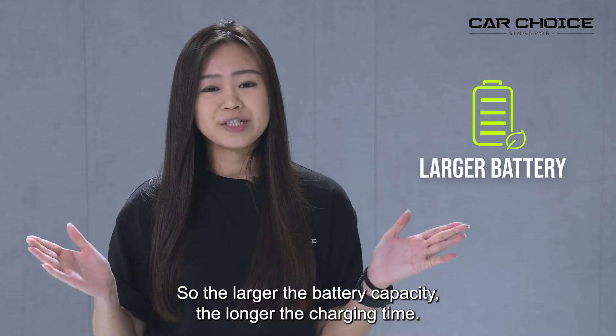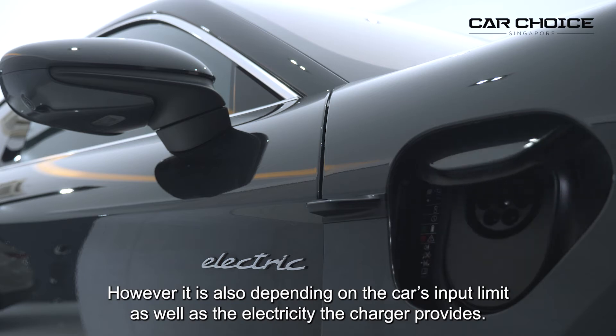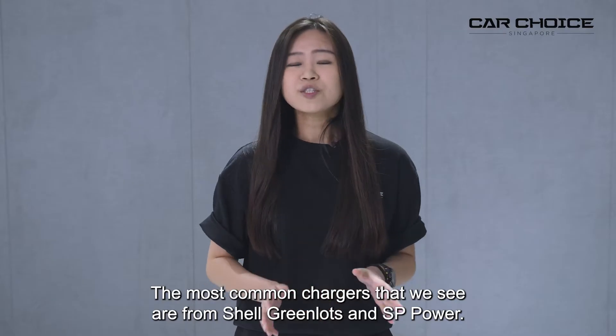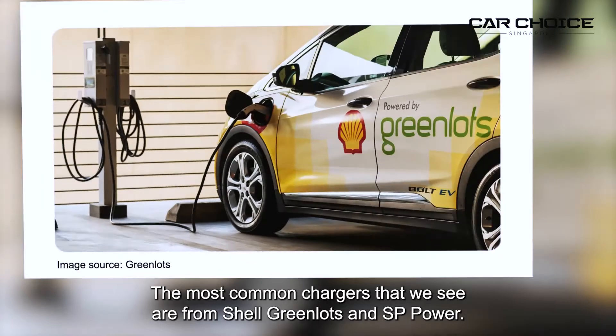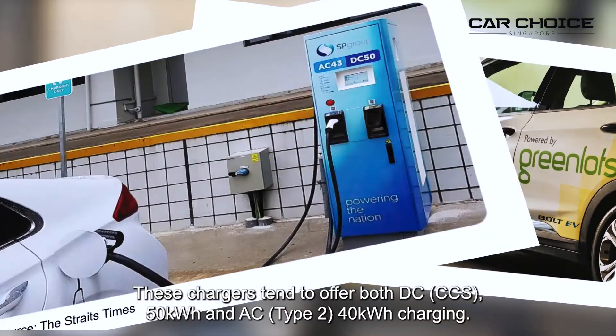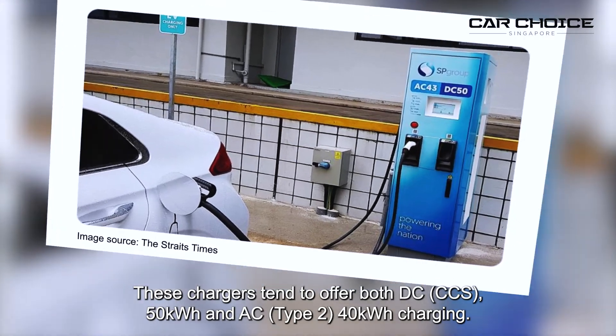So the larger the battery capacity, the longer the charging time. However, it also depends on the car's input limit as well as the electricity the charger provides. The most common chargers that we see are from Shell Green Lots and SP Power. These chargers tend to offer both DC 50kW and AC 40kW charging.